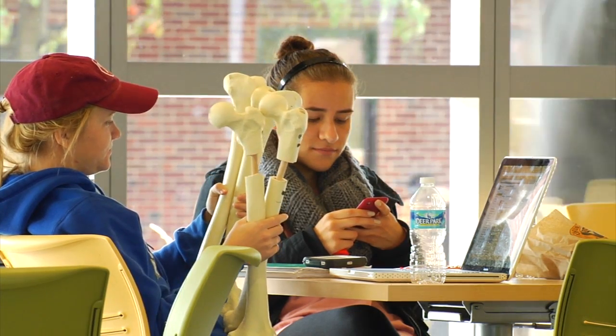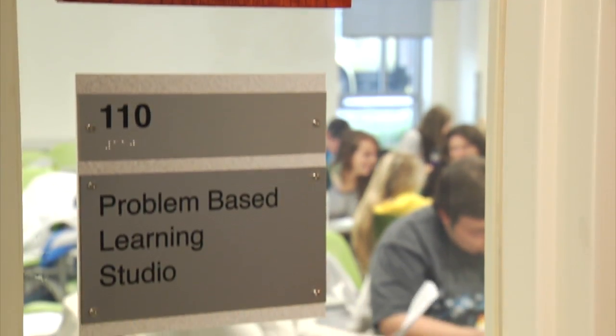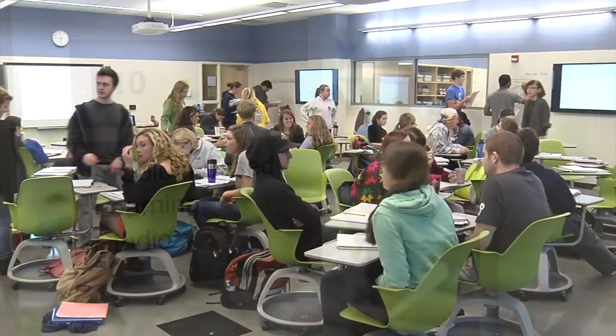And most importantly, collaboratively. Prospective students and their parents will come on the campus tour, walk by one of these laboratory teaching spaces, and be surprised to learn that those students — they seem to be having fun, everybody's engaged, and they're learning science.